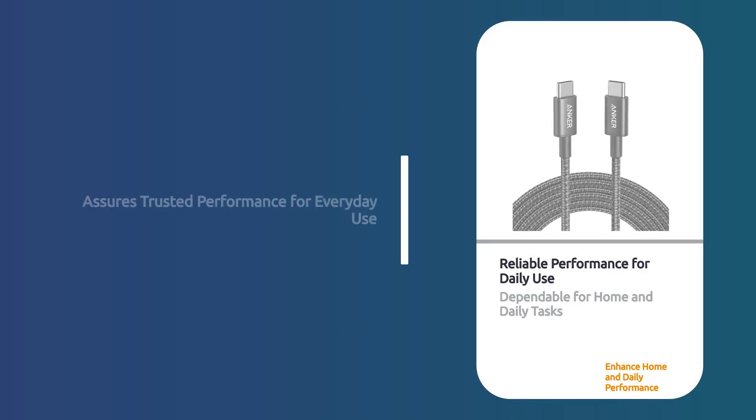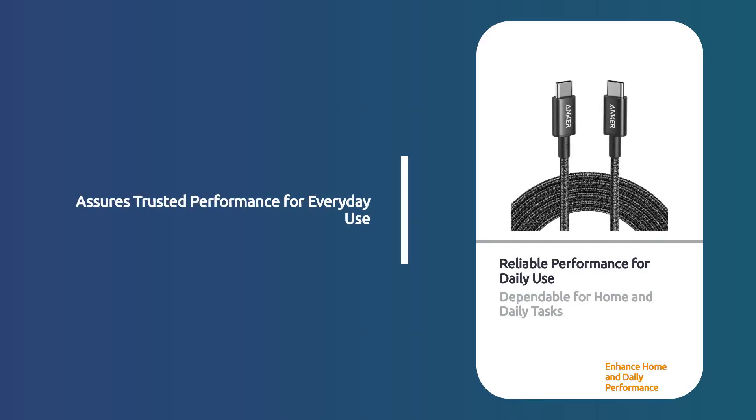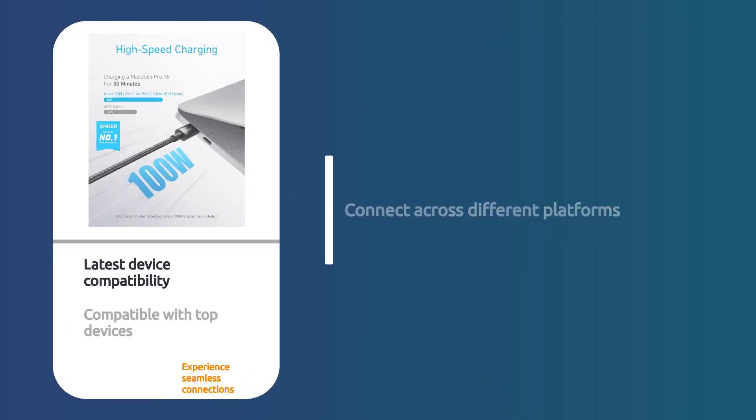Perfect for home and daily use, it ensures reliable performance. Compatible with iPhone 15, 15s Pro, MacBook, iPad, and Samsung Galaxy S23.